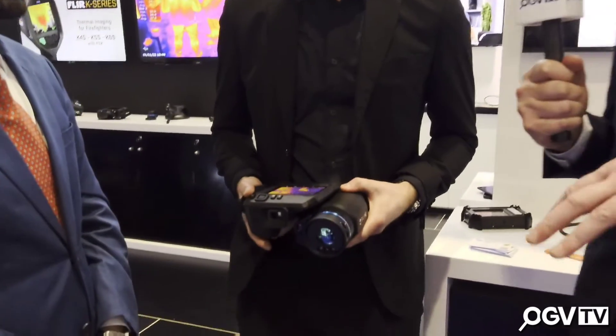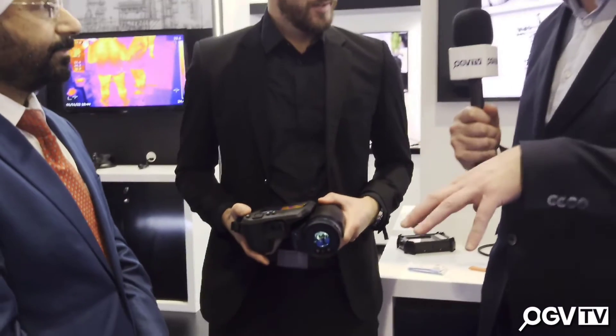Geographically, where are your sales based? We're a very global company — R&D and manufacturing are in Sweden, but we sell globally. The US is a big market for us, but of course the Middle East as well. You guys never stand still — every time we come here you've got a new technology to show off. All the best with the rest of Adapak, and we'll see you again next year. Thank you very much, thanks for your time.